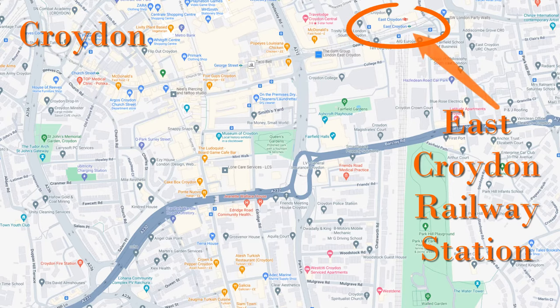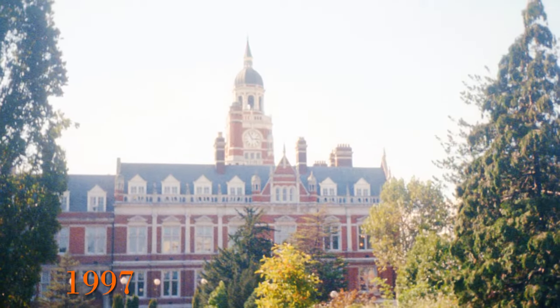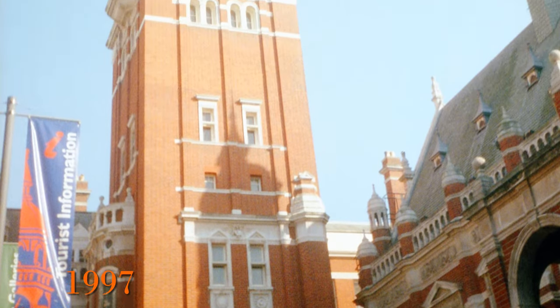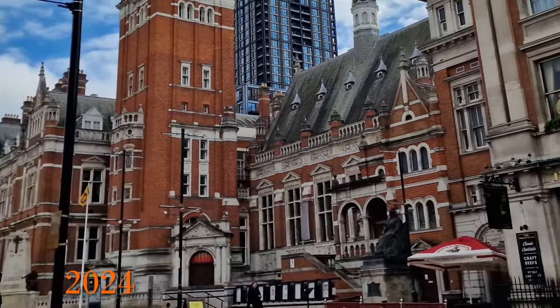Now coming back into the centre of Croydon — the Croydon Municipal Buildings. They were constructed between 1892 and 1896 and include a clock tower; they are a grade 2 listed building. This magnificent Victorian building looks fairly unchanged in those 27 years.